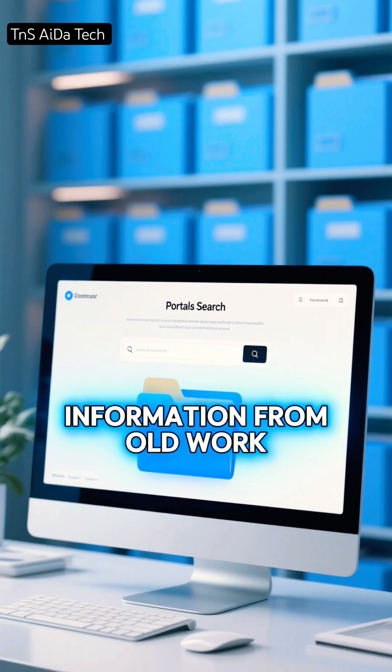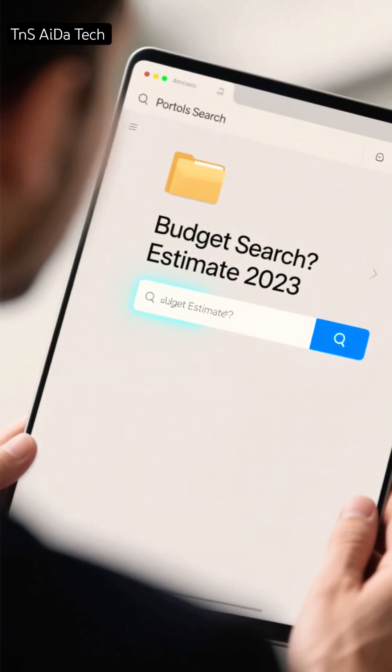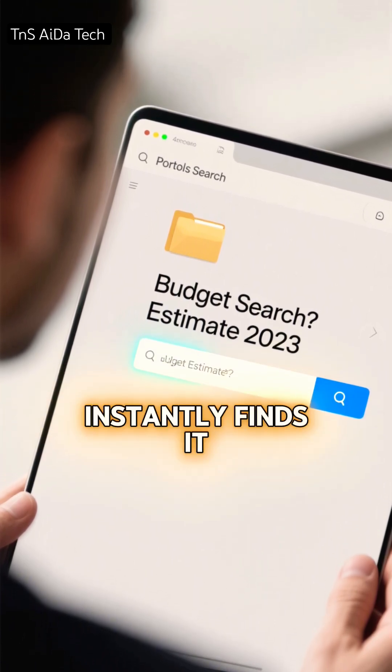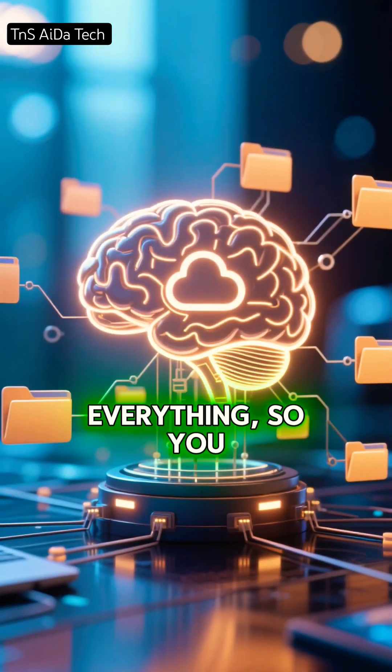Later, when you need information from old work, Portal's search becomes essential. Imagine asking, where did I save the budget estimate from last year? Portal's search instantly finds it and shows the exact file. It remembers everything so you don't have to.